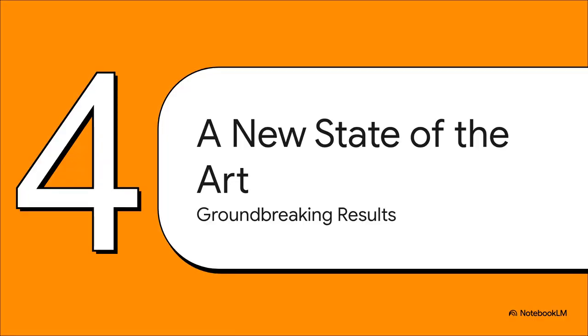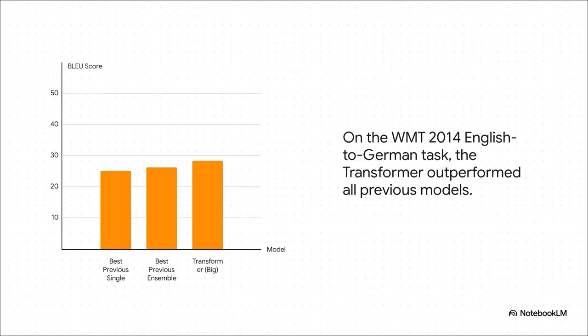This architecture completely demolished existing records for machine translation. On the English-to-German benchmark, the Transformer hit a BLEU score of 28.4 — blowing past even the best ensemble of previous models. A single Transformer was outperforming a whole team of the previous generation's best. And it wasn't just more accurate — it was faster and cheaper to train, achieving those record-breaking scores in just three and a half days on eight GPUs, a tiny fraction of the cost of older models.